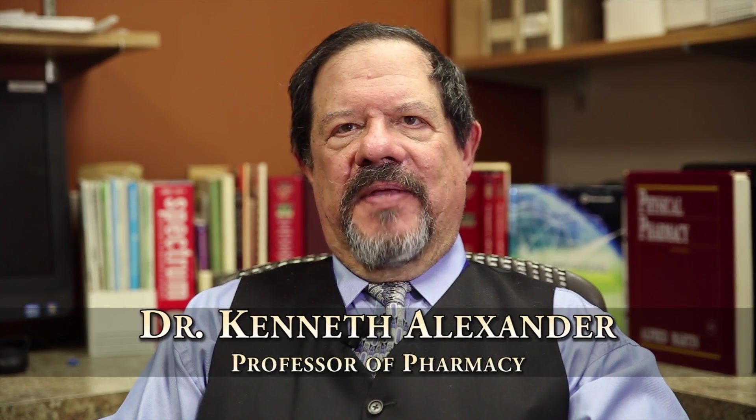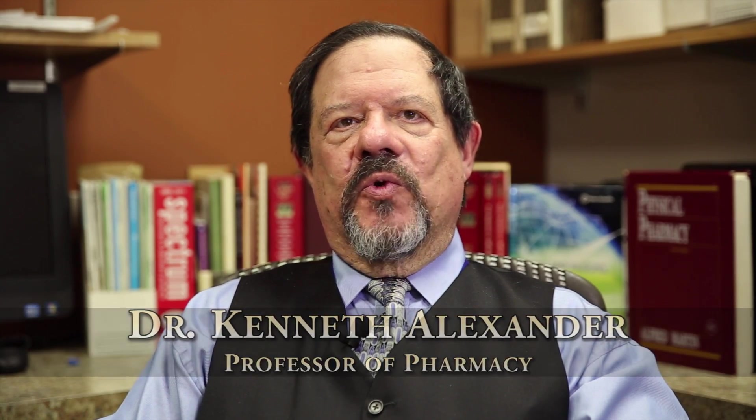Hi, my name is Kenneth Alexander. I would like to introduce our new undergraduate major in Pharmaceuticals.